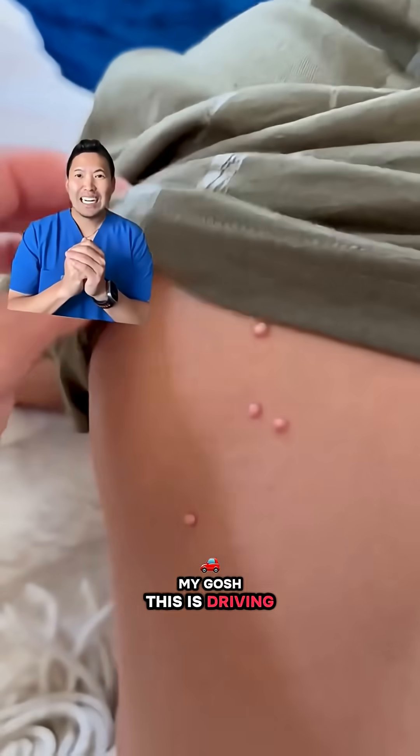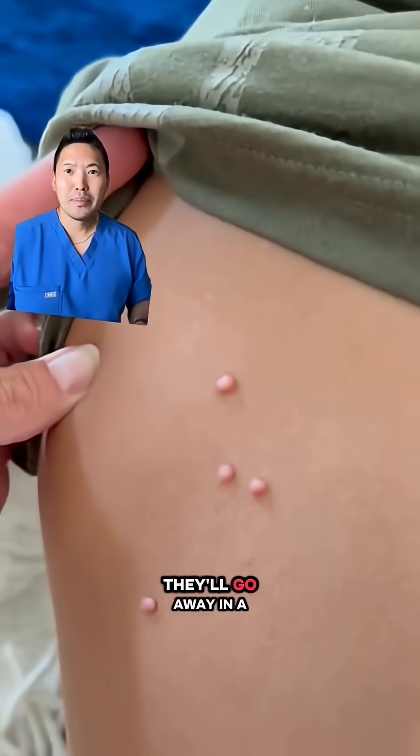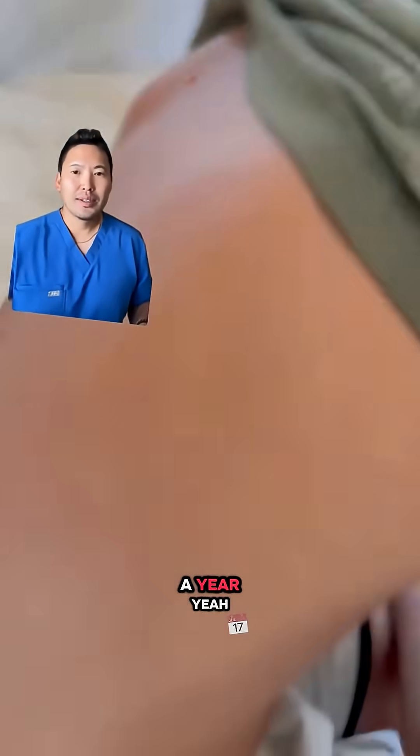Molluscum. Oh my gosh, this is driving me crazy. My poor little guy has these bumps. And the doctor says, oh yeah, they'll go away in six months, a year. Yeah, no, we're trying.